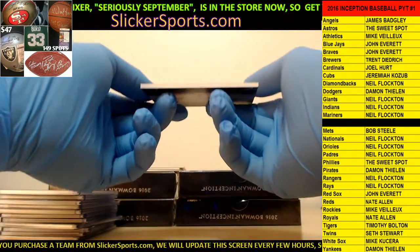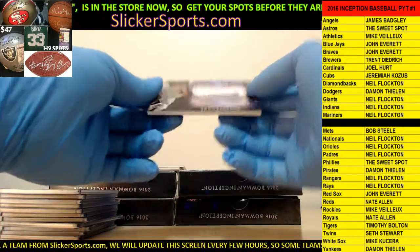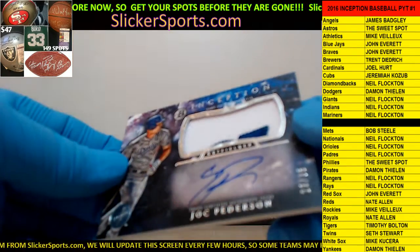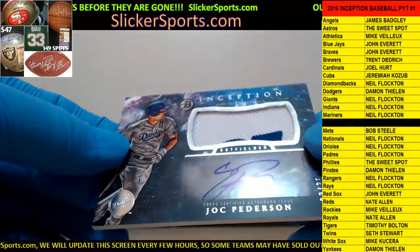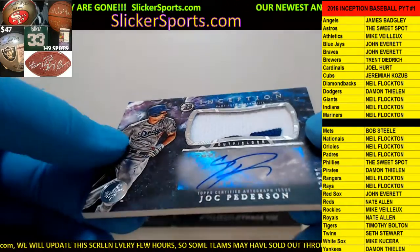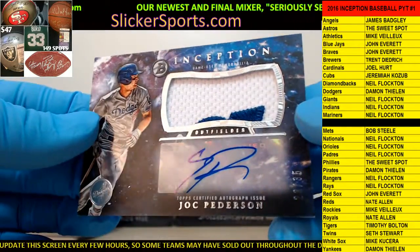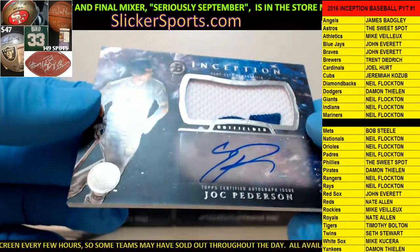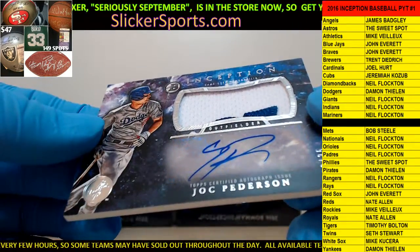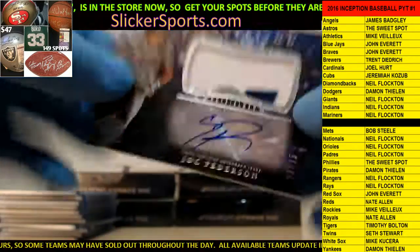This is a real nice one going out to the Dodgers - Damon with a Joc Pederson, 23 out of 35, two-color jersey patch game-used auto. Nice hit, Joc Pederson. Wow, nice hit there Damon. Nice hit.